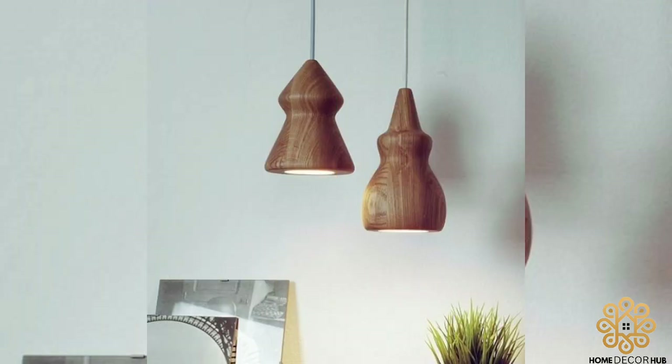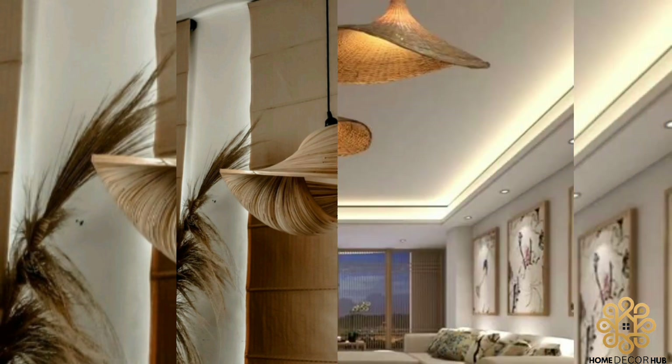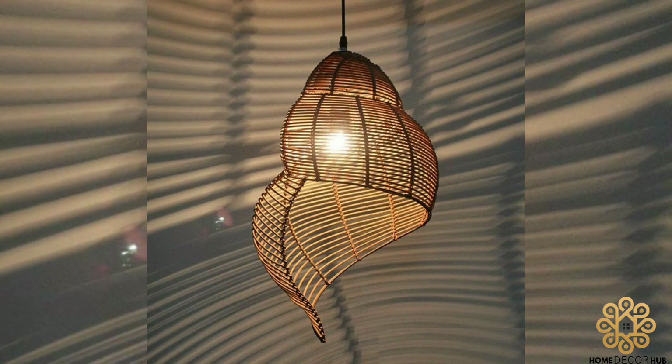Pendant lights are perfect for highlighting beautiful pieces of furniture and art in a room. They draw attention to a unique or valuable feature of the space. Using pendant lights for focused illumination is also great for workspaces, for example, over an office table, a kitchen counter, a reading corner, and many other places.